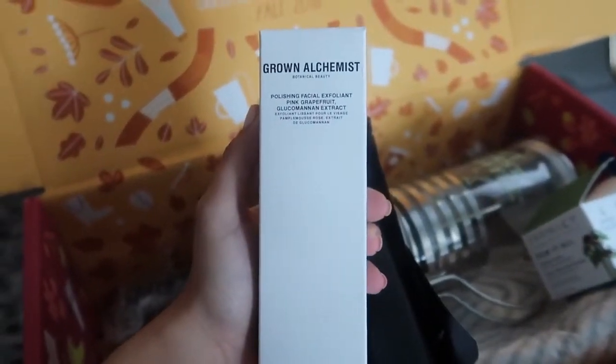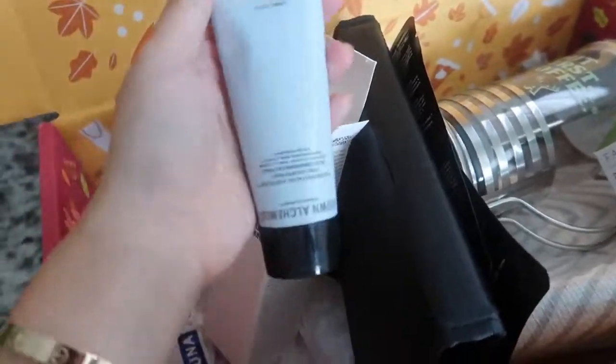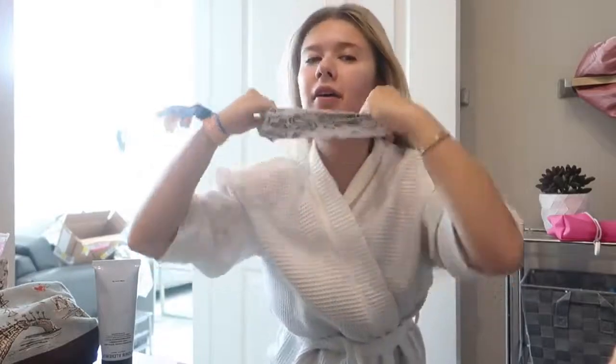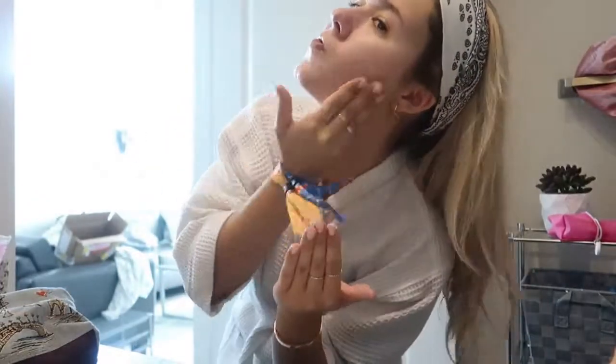Next up I'm gonna try out this Grown Alchemist polishing facial exfoliant in pink grapefruit. Really excited about it - my face needs a very nice cleanse after a very long weekend at the music festival. I love this bottle, it's very pretty, very chic and classy. I didn't wash my hair because I still have a slight blowout going. I'm just gonna put this headband on so I don't get my hair wet when I wash my face. This is supposed to eliminate dead skin. Oh my gosh, it smells so good! I feel like I'm getting a facial right now. The exfoliant beads aren't too harsh, and it smells really good.